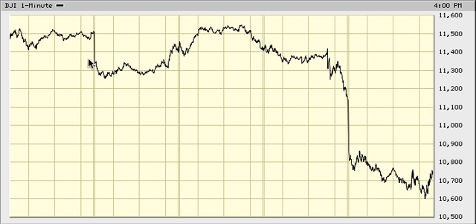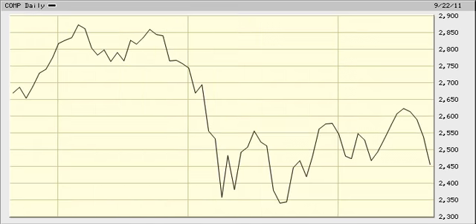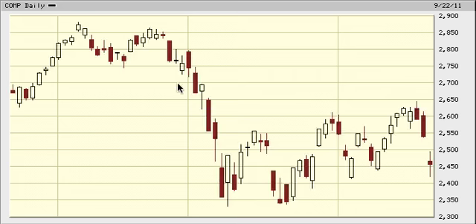If you look at the 3-month chart of NASDAQ — the daily chart — there's a gap down hammer candlestick. So we got the same thing as in the Crash of 87. Yeah, the same formation.